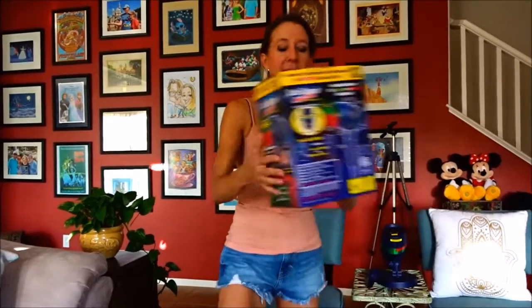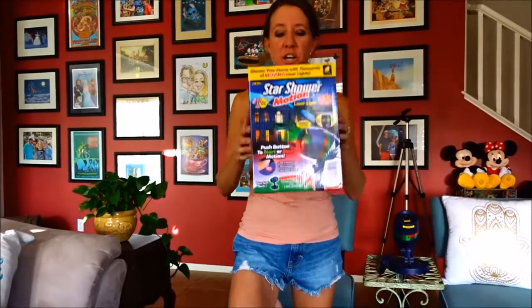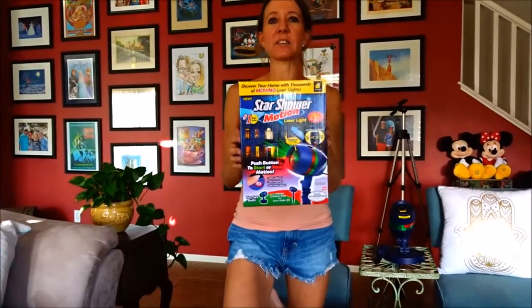Hi everybody! Welcome back to another awesome day, another awesome vlog. Today I'm going to be doing a review on the Star Shower Motion Laser Light.